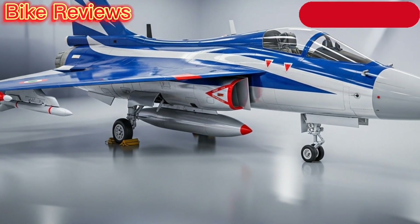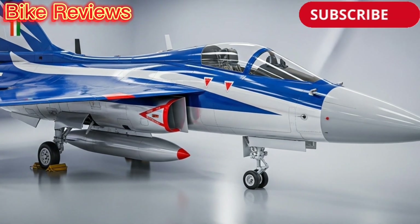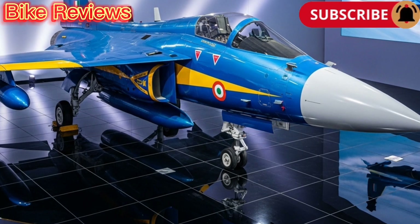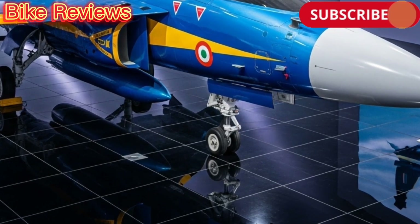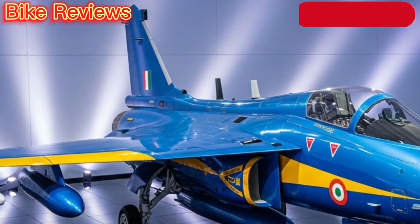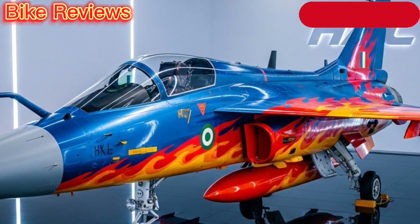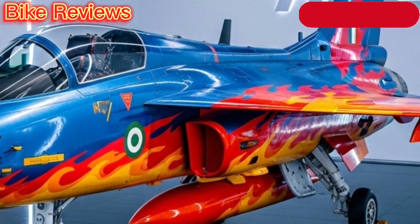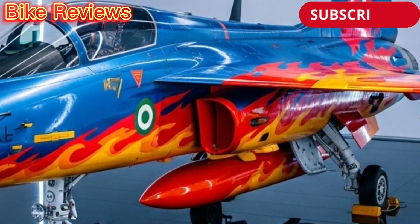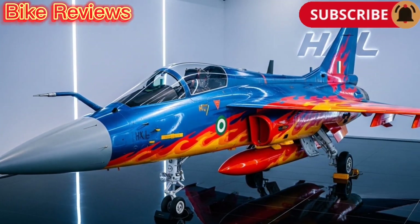The Tejas Mk1 can carry a versatile weapons load on its eight hardpoints. It supports air-to-air, air-to-surface, and precision-guided munitions, including Python-5 and Derby missiles, laser-guided bombs, and indigenous Astra missiles. The aircraft is also equipped with a 23-mm GSH-23 cannon for close combat engagements. This adaptability allows Tejas to perform multiple mission roles, from interception to ground attack and reconnaissance.